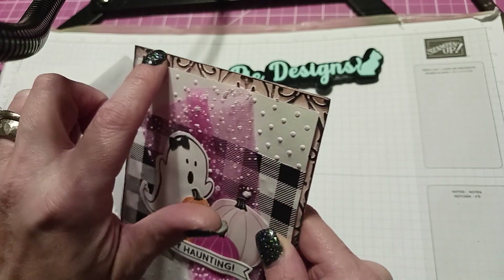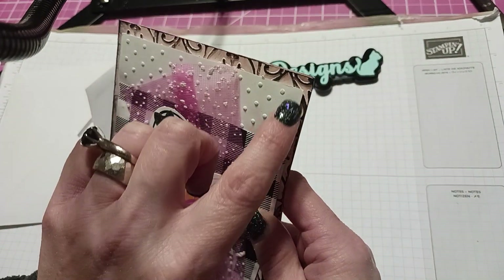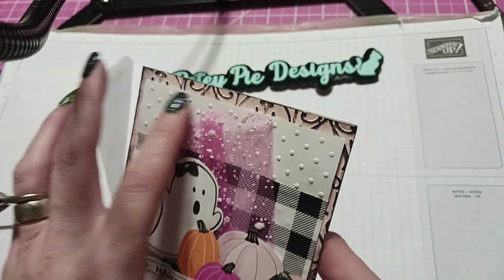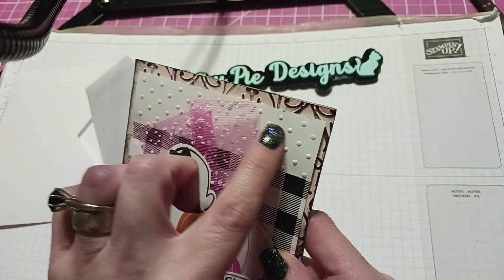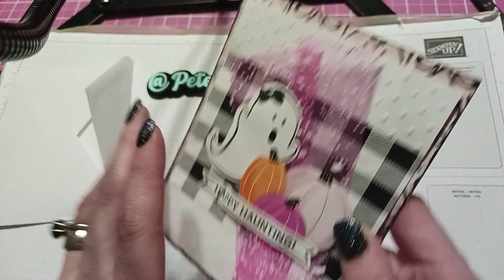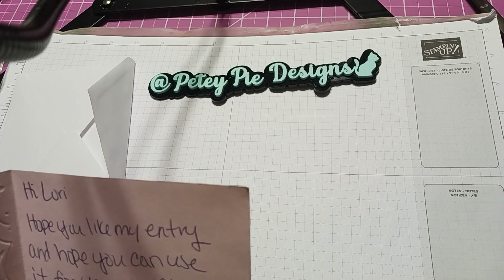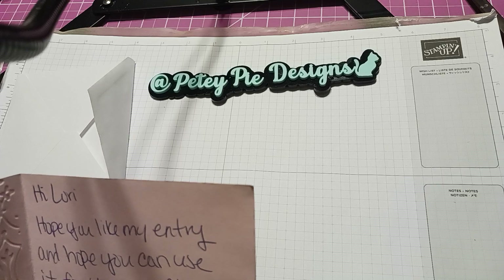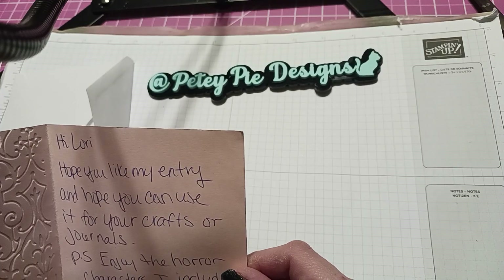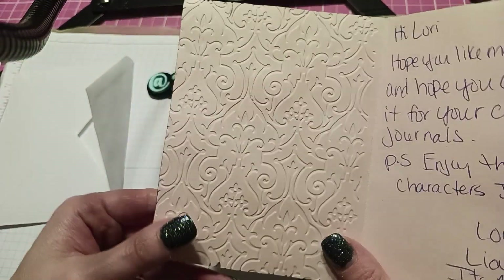It looks like she used an embossing folder and embossed this part of the card, then put some ink around it so it would stand out. This looks like a Swiss dot embossing folder right here to give texture. The card reads: 'Hi Lori, hope you like my entry and hope you can use it for your crafts or journals. PS enjoy the horror characters I included. Love, Leanna — It's a Deal 2023.'